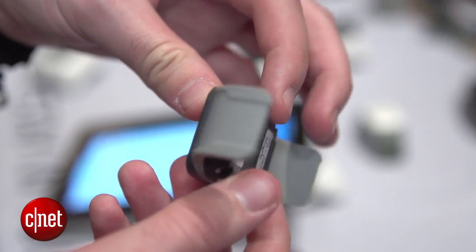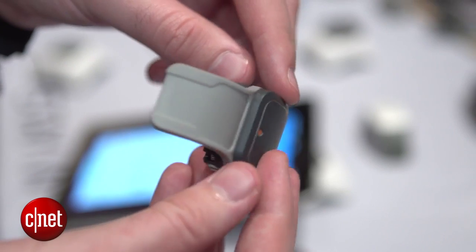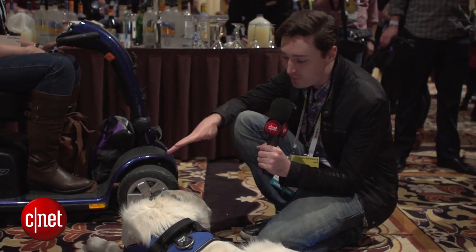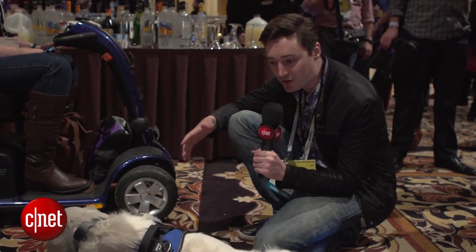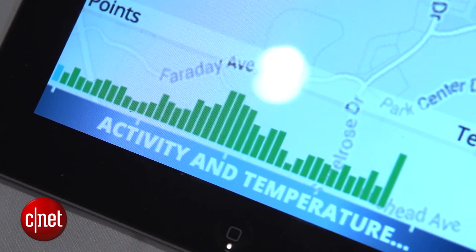TAG has been making these pet trackers for a while now, but this is the latest version and it has a couple of cool new features. First off, it has an air temperature sensor so it can tell if your dog is in an area that's maybe a little too hot or too cold.